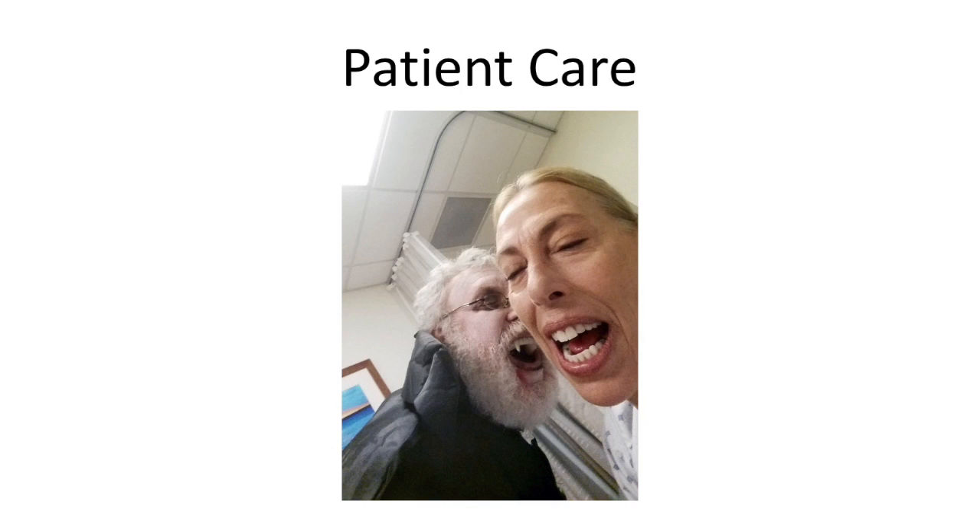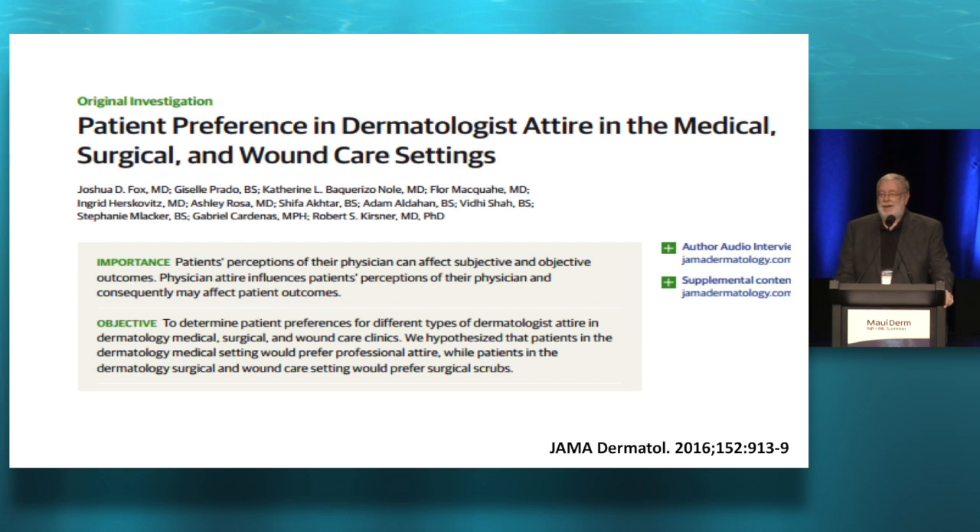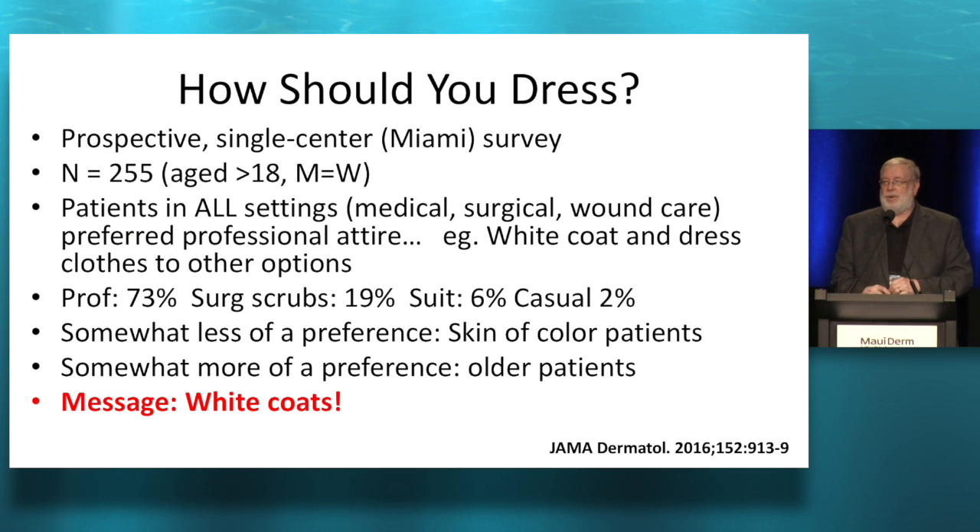So we're going to talk about patient care. There's me giving patient care on Halloween — I dress up on Halloween. People sign up a year in advance and all the whole staff dresses up and we have a good time. I think a happy office is a productive office. So I thought this was an interesting article: what do patients prefer we wear? It was a single center, so it might be different in North Dakota than it is in Miami.